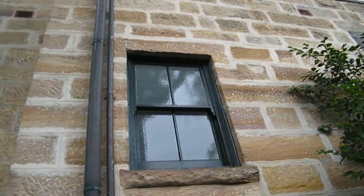Outside of the block looks like it's in good condition as well. Beautiful sandstone. Windows are all painted, so not much to do on the outside either.